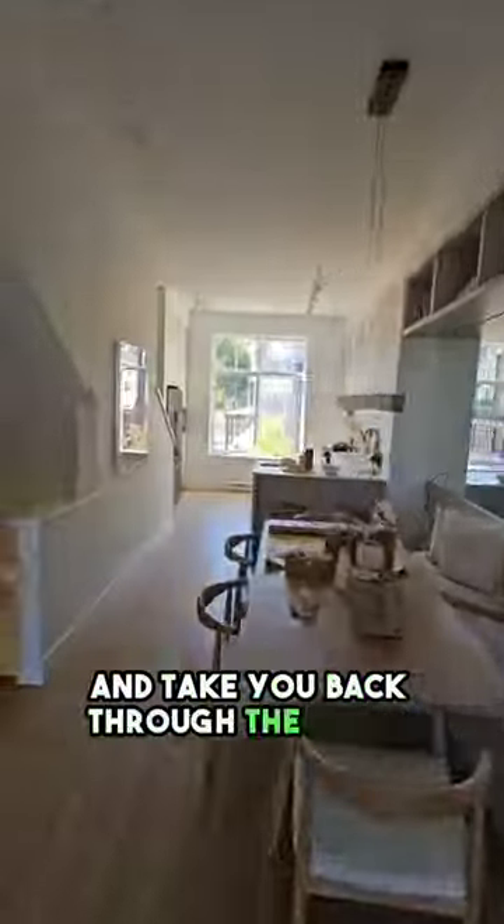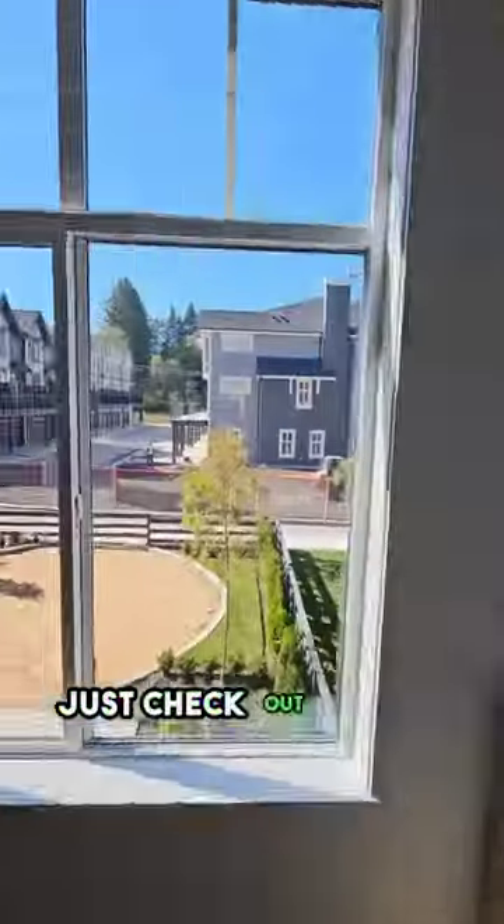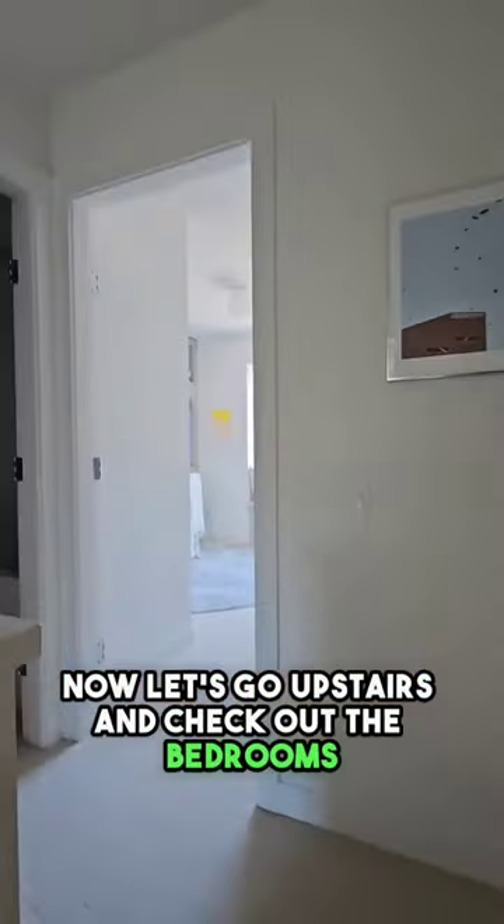I'm going to take you back through the living room. This is the dining and now we are coming into the kitchen, just check out all the light that's coming in. Now let's go upstairs and check out the bedrooms.